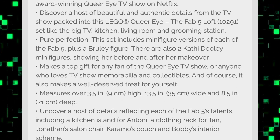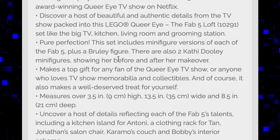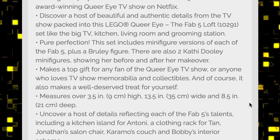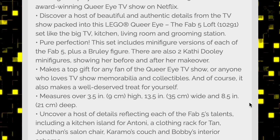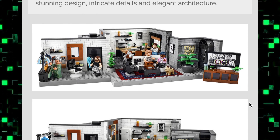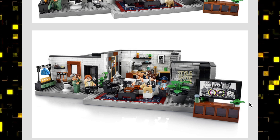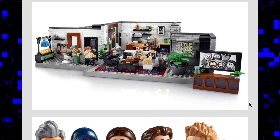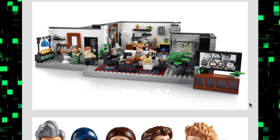There is one interesting thing I noticed: it includes two versions of Kathy Dooley, showing her before and after makeover. I've never watched the show so I had to look up who she was — basically she was a former music teacher who had a mullet when she started, so I guess we're going to get a new LEGO mullet piece. Interestingly, they decided to keep that part a secret because you don't see her pictured in this set at all. There's also a transformation room of some kind where you can reveal her transformation, which sounds really cool.